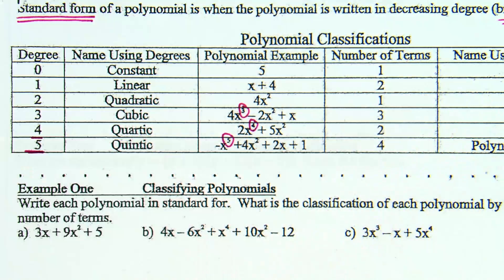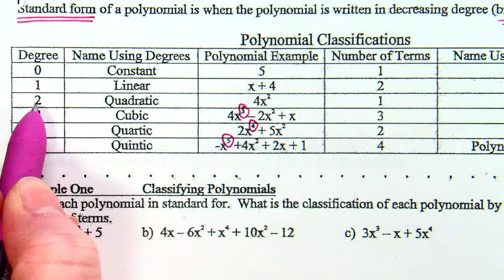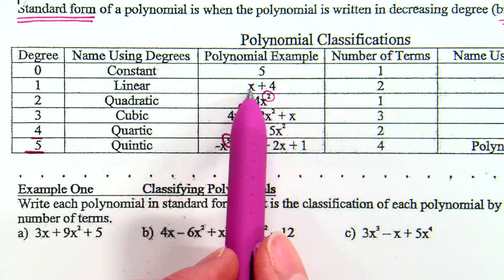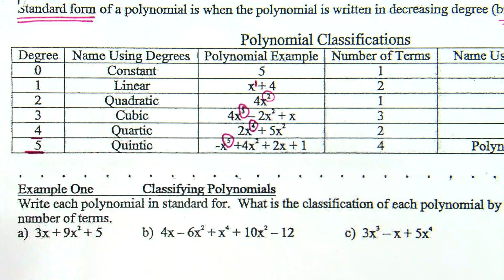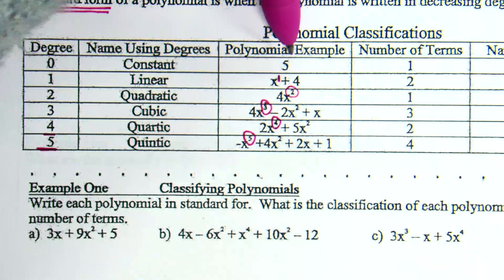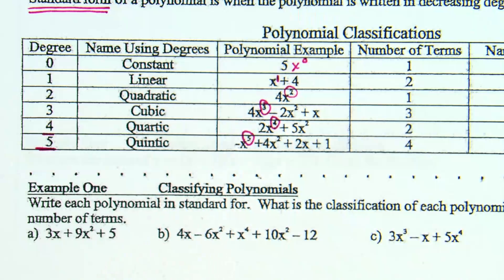What about degree 2? When the highest power is 2, we call it a quadratic. Didn't we just work with quadratics all last chapter? When the highest power is 2, we call it a quadratic. Degree 1 — on something like x plus 4, that's x to the first plus 4. When the high power is 1, that makes a line, so we call it linear. And degree 0: there is no x. Since there is no x, you can think of this as 5x to the 0. That's degree 0, and we call it a constant, because 5 is just a constant number.